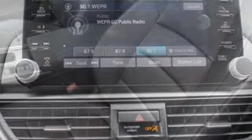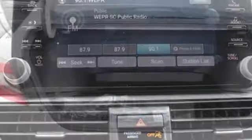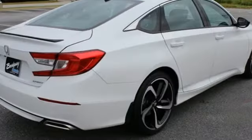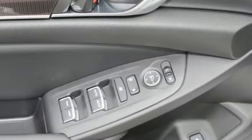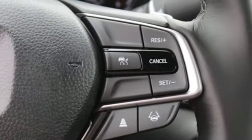Streaming audio, wireless phone connectivity, dual zone climate control, configurable instrument gauges, push button start, leather steering wheel, intercooled turbo inline four cylinder engine, aluminum wheels, gas pressurized shocks, and LED low and high beam headlights.